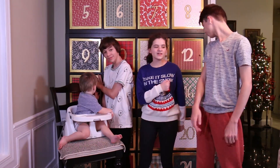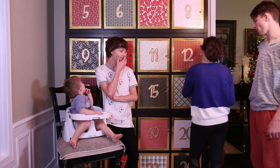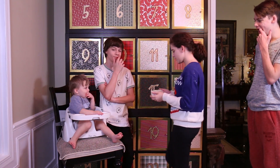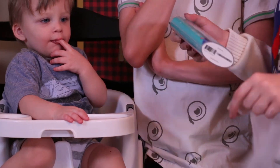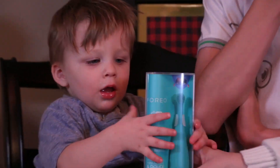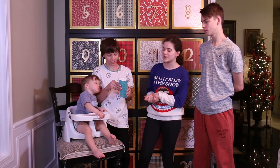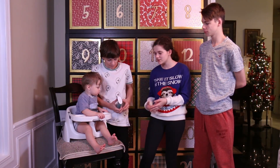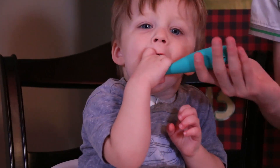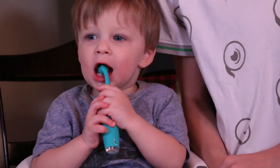Alright, on to day 16. Here's Micah's — it is a baby toothbrush. It's beautiful. It's one of those hipster looking ones. The brand is Foreo, so thank you Foreo for sending Micah this really cool toothbrush. He knows what to do with it. Now that Micah has his new toothbrush, we're going to open up the other presents.